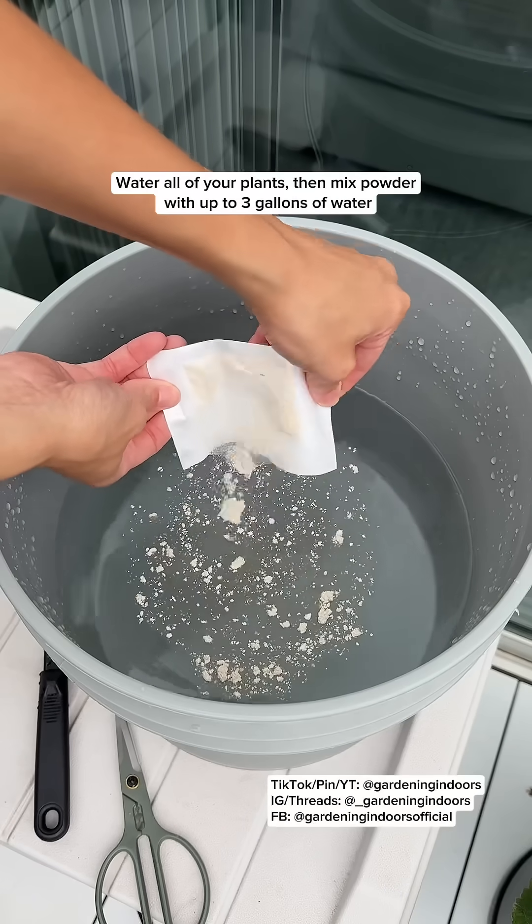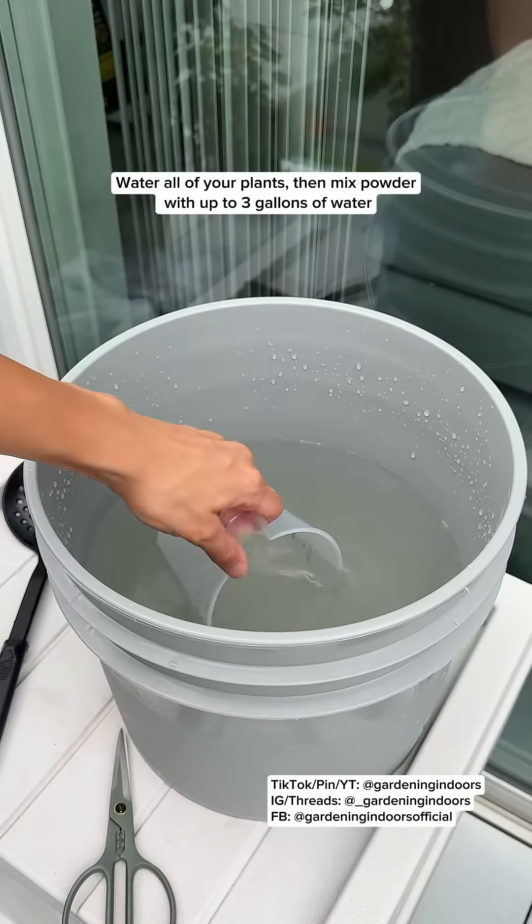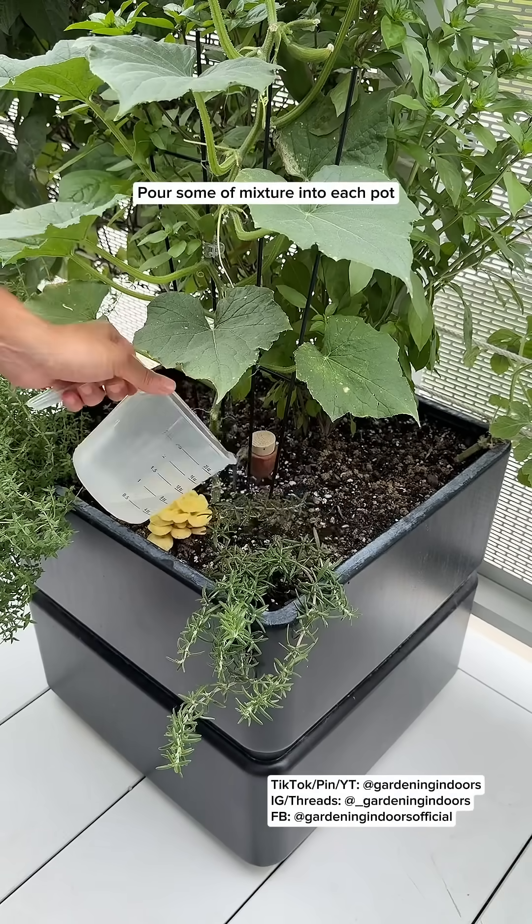Up first is SF nematodes, and this is what I should have ordered that first time. These target fungus gnat larvae, but they should also help reduce my western flower thrip and cucumber beetle issue while the pupa or larval stages are in the soil.